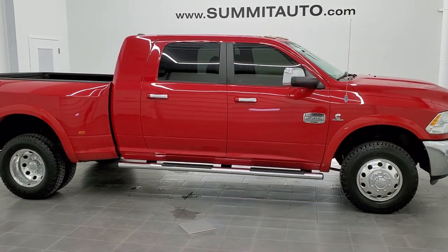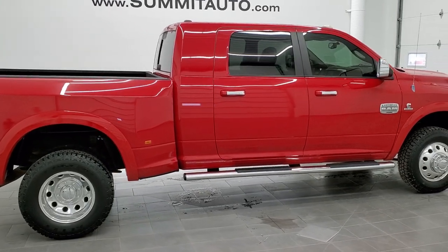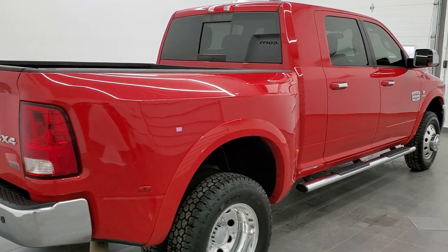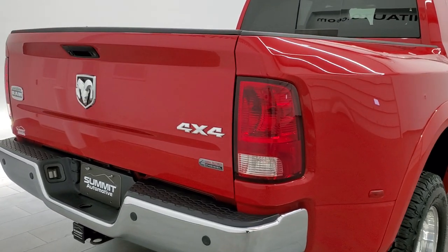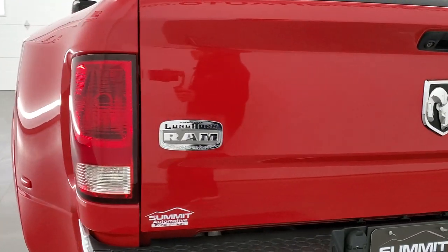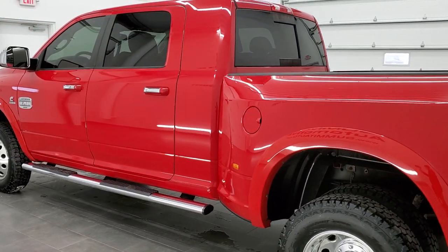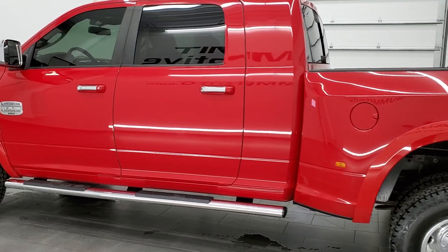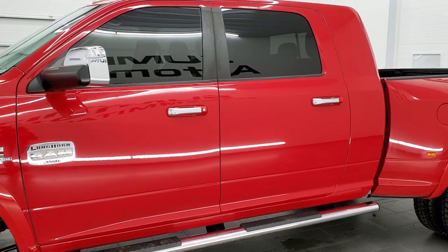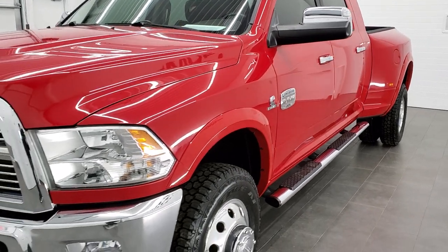This is stock number 11370. We are here at Summit Automotive in Fond du Lac, Wisconsin — your new and used Ram and heavy-duty truck headquarters. Today we are checking out this super clean 2012 Ram 3500 Mega Cab short box dual rear wheel. This truck is the Laramie Longhorn package. It also has the 6.7 liter Cummins diesel. It has been fully safety inspected by our service shop, has a fresh oil and filter change, six brand new tires, and this truck is 100% ready to go in Flame Red.